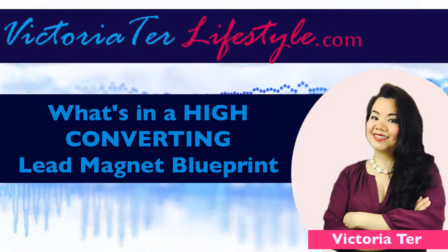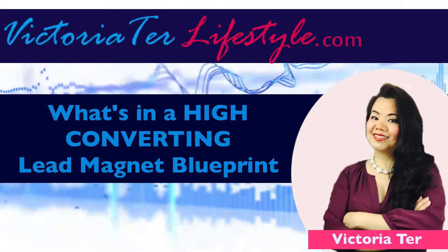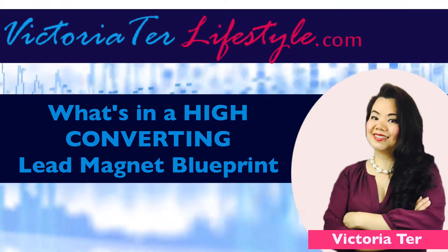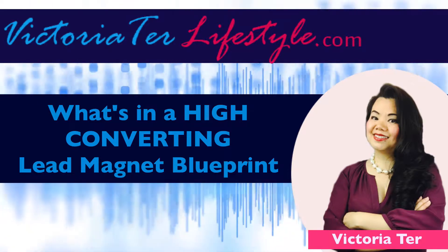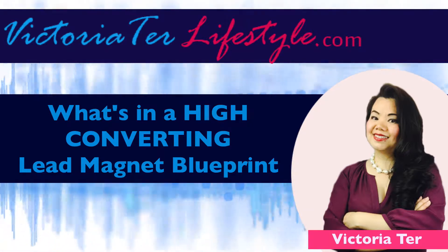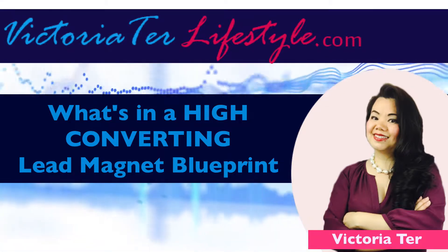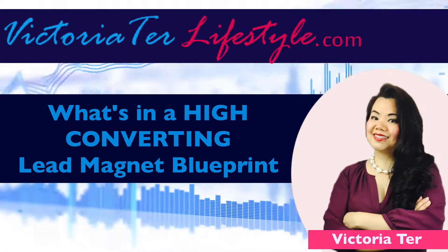Hello and welcome. This is Victoria Ter coming to you from victoriterlifestyle.com, the place where you will learn how to build, grow, and create a profitable and successful online business and be on your way to becoming the ultimate lifestyle entrepreneur.